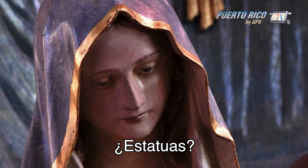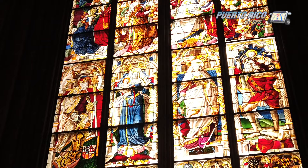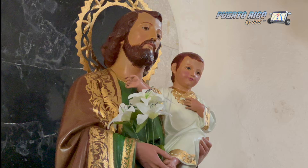Another thing I wasn't quite sure about was what to call the figures — efigies, santos, estatuas? In English, that would be effigies, saints, or statues? To my surprise, there's no established name for them; Catholics just call them by their names. The only one uncovered was San José, or St. Joseph, and it was because it happened to be his week, so he had to be visible.